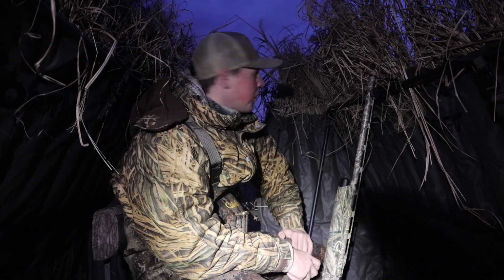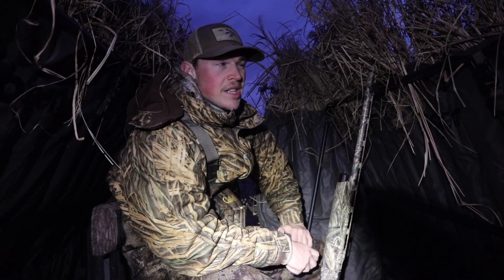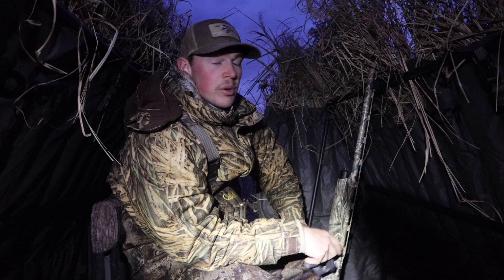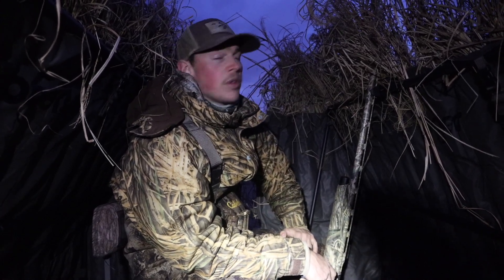We're a couple minutes until shooting light. We got a pretty stiff west wind — it's supposed to switch to northwest going about 8 to 12 miles an hour. We're hoping it switches more out of the north, because right now it's right in our face. If it switches more out of the north, those birds will be able to decoy a little better. We're loaded up, in the A-frame blind today, sitting right on the edge of the river on the beach. Hopefully birds will be flying shortly and we'll get some good action for you.